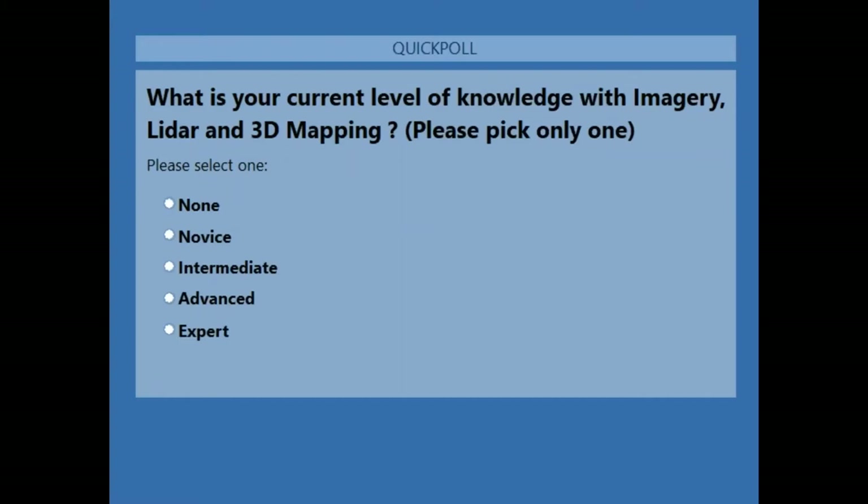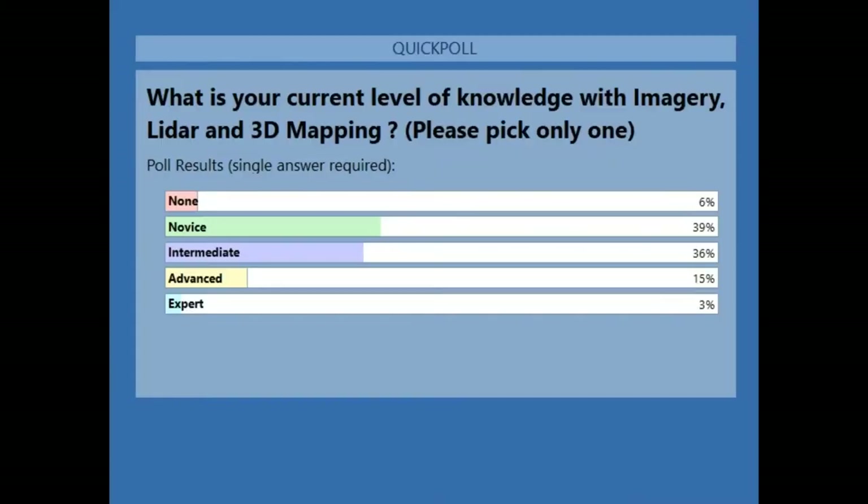Thanks Mark. The first question for everyone is: what is your current level of knowledge with imagery, LiDAR, and 3D mapping? Pick the one that best applies to you. Looking at the results — we have a pretty good split between novice and intermediate, with a few advanced-level knowledge people and just a few experts. Thank you very much.